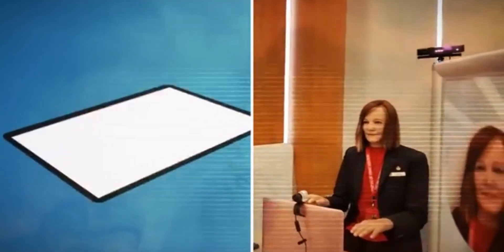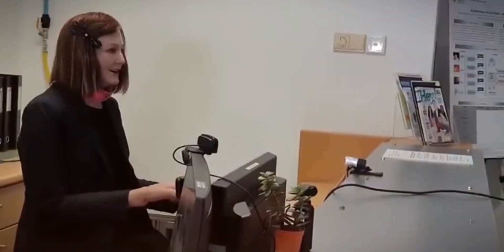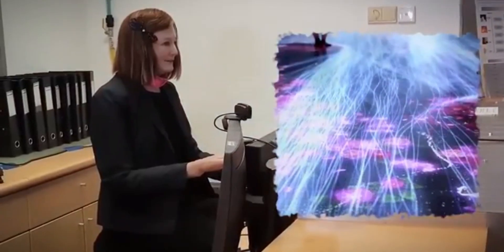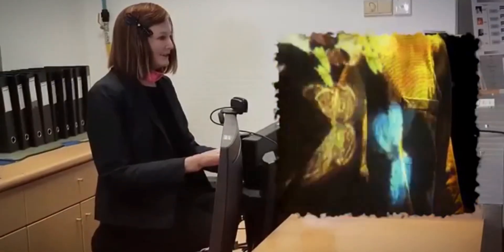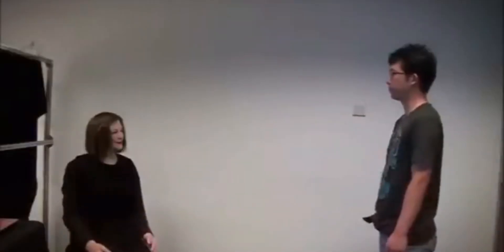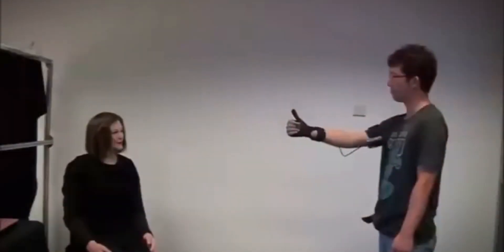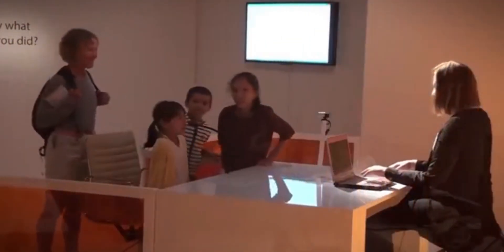Nadine is a socially intelligent robot that remembers all the pleasant conversations you've had with her, greets you back, and maintains eye contact. She is courteous. She can respond to queries in a variety of languages, and depending on the context of her conversation with the user, she can convey a range of emotions through both her body language and her expressions. Nadine can recall the faces of persons she has conversed with in the past and join in on ongoing conversations.